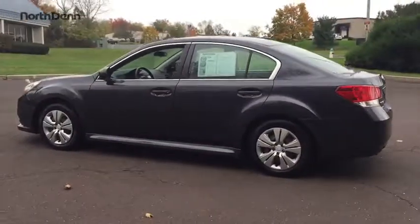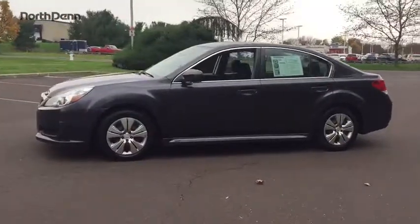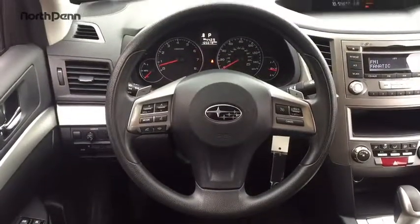The 2013 Subaru Legacy. The Subaru Legacy offers a roomy interior and a dynamic drive you feel every second you're in the driver's seat. It's a refreshing alternative to the alternatives.